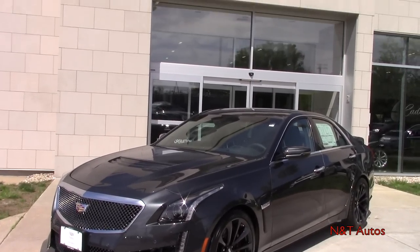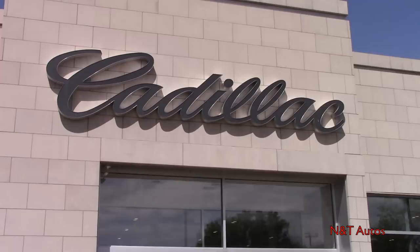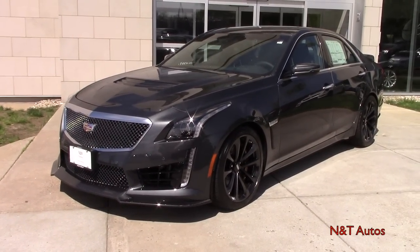Before we get started, I'd like to give a very special thanks to Valenti Cadillac in Hartford, Connecticut for making this video possible. Check out the description box where I've listed their website.